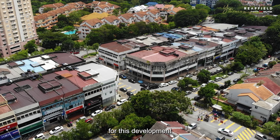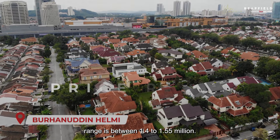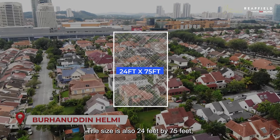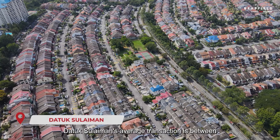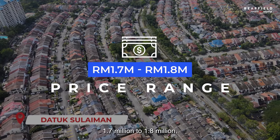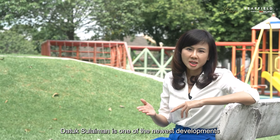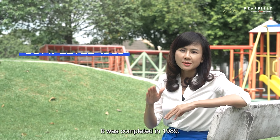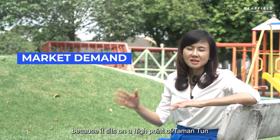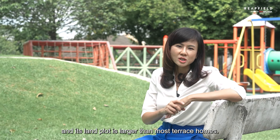A major selling point for the Rahim Kajai and Aminuddin Baki development is that the area is guarded. The Bruhana and Helmi area price range is between 1.4 to 1.55 million, also on 24 by 75 feet plots. Datuk Sulaiman's average transaction is between 1.7 to 1.8 million depending on size and location. It is one of the newest developments within TTDI, completed in 1989, and market demand is brisk because it sits on a high point of Taman Tun with larger land plots than most terrace homes.